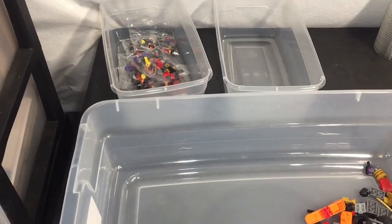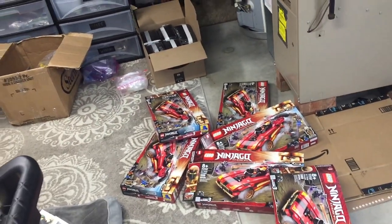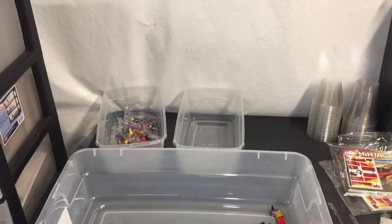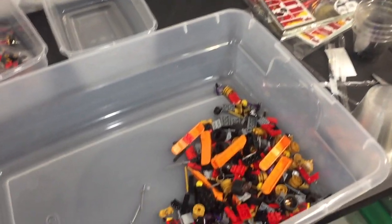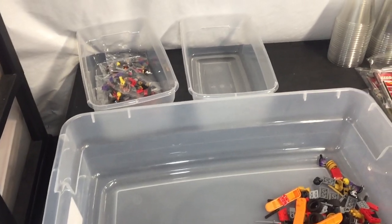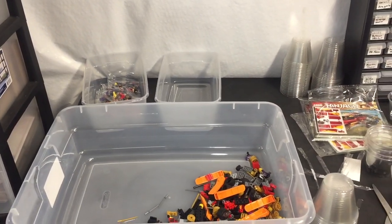On the last set I'm parting out — a Ninjago Charger set. There were five bags; bags four and five each had two small bags inside, and bags one, two, and three each had one small bag. I started this at about 1:30 today and my goal was to get it all parted out today and get these minifigures listed. It is now 9:35 and I am still trying to get this done. I had about an hour to an hour and a half of break time — dinner, and my dog came home.